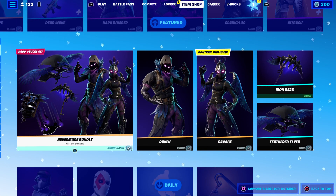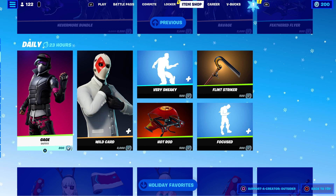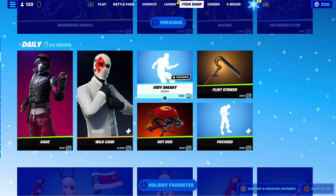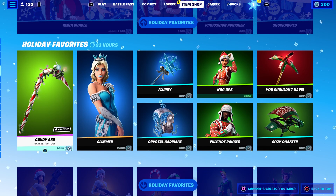The Nevermore bundle has returned, as well as Wildcat, Gauge, the Very Sneaky emote, and the Focus are also back in the item shop. It looks like all of the Christmas-themed skins are also back in the item shop.